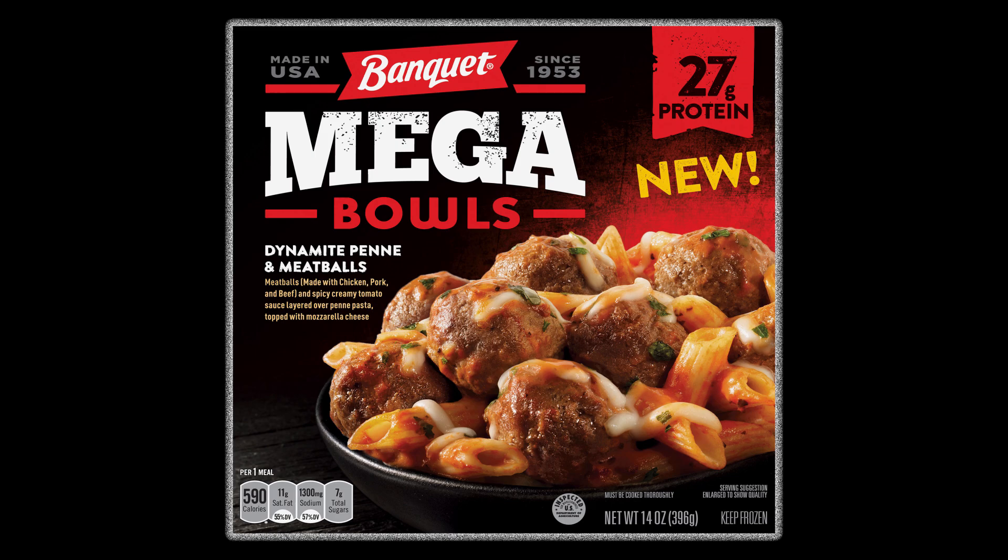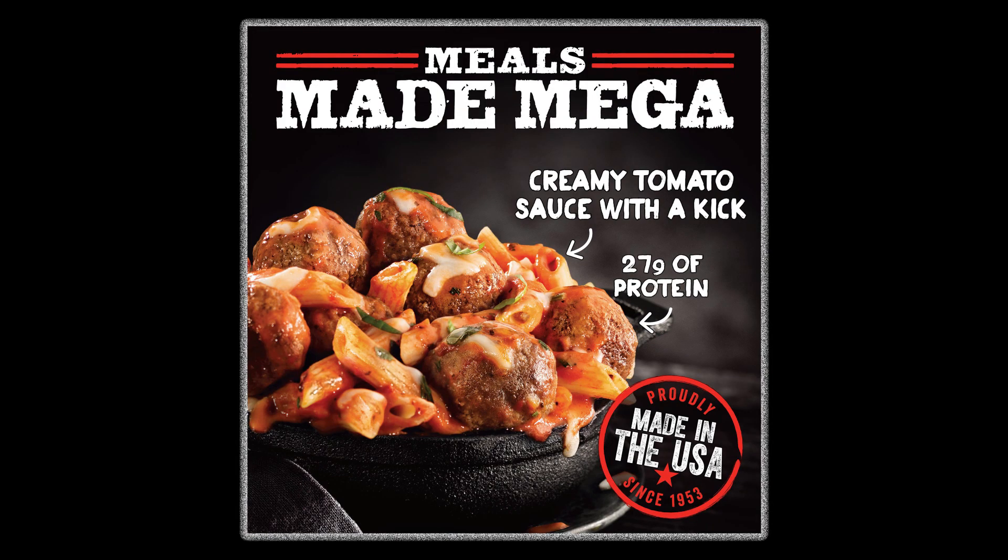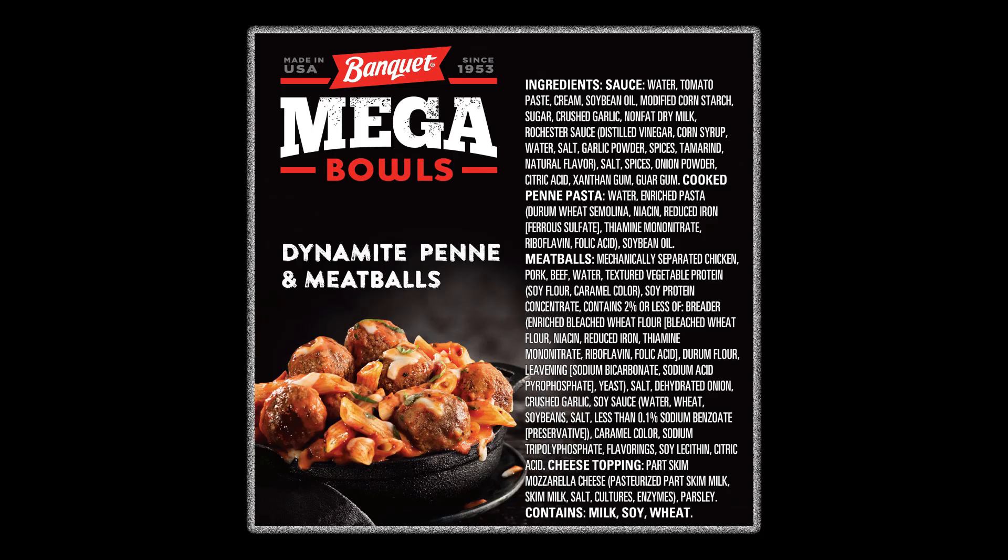18 cents. If the old saying 'you get what you pay for' is true, I'm not really expecting a whole lot. Banquet Mega Meals have been proudly made in the U.S. since 1953. Here's the list of ingredients, and I like how they break down the individual ingredients so we know exactly what's in each item.